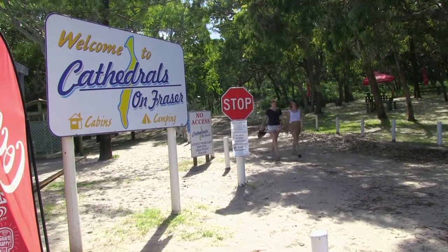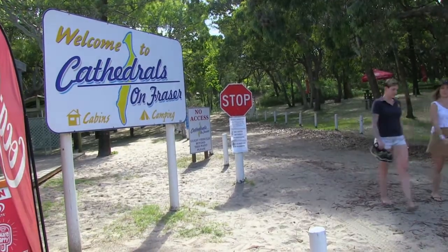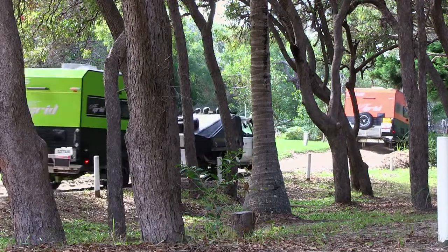I sat down with Vanessa, who manages the park for owner Cathy Whittaker, and found out what else they have to offer and why they're so popular. Now here at Cathedrals on Fraser, what sort of features does your park have?